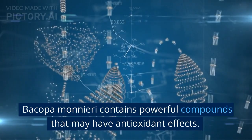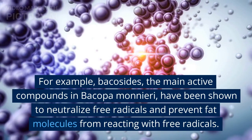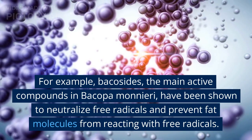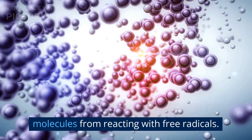Bacopa monnieri contains powerful compounds that may have antioxidant effects. For example, bacocides, the main active compounds in Bacopa monnieri, have been shown to neutralize free radicals and prevent fat molecules from reacting with free radicals.